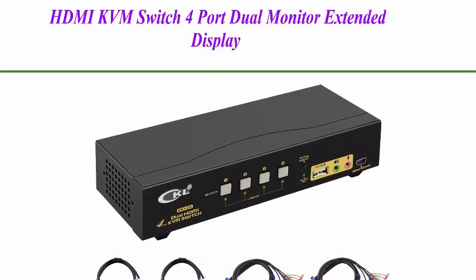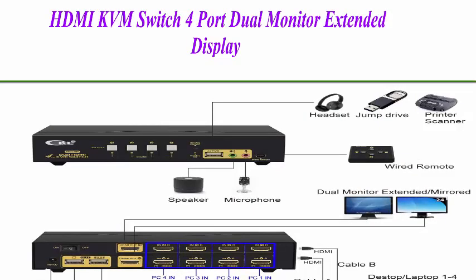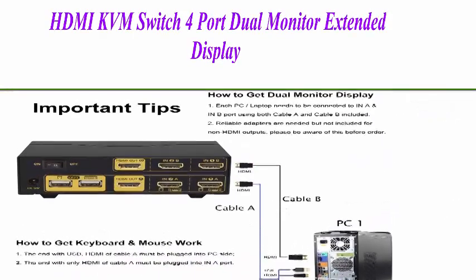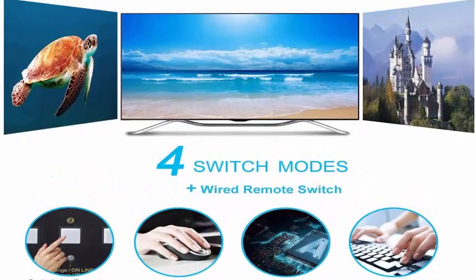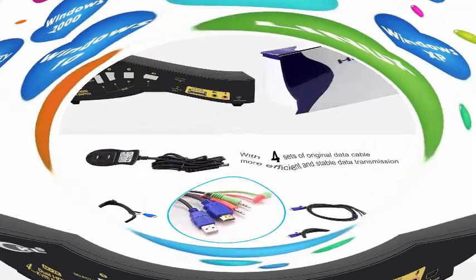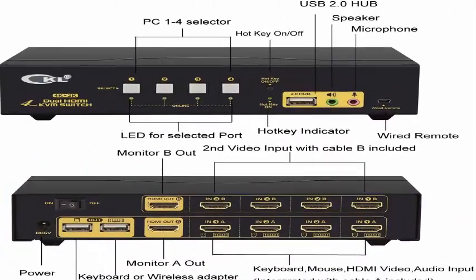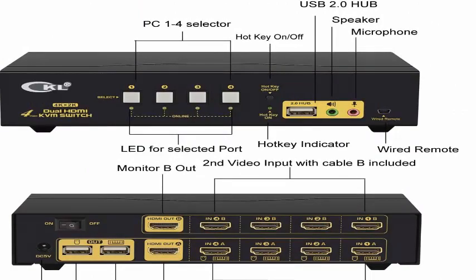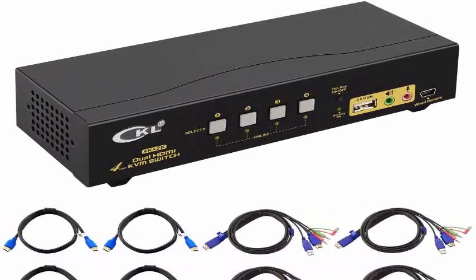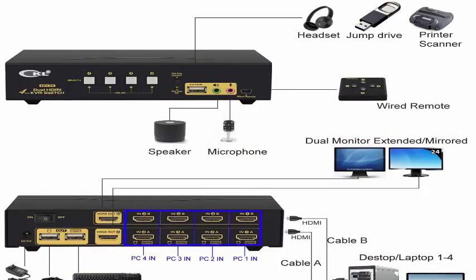Top 2: CKL USB KVM Switch, HDMI 4-port dual monitor extended display — the CKL 942 HUA. Controls up to 4 computers or laptops with 1 independent set of USB keyboard, mouse, and 1 or 2 monitors in extended or duplicated display mode. The best KVM switch to make your workspace tidy and efficient.